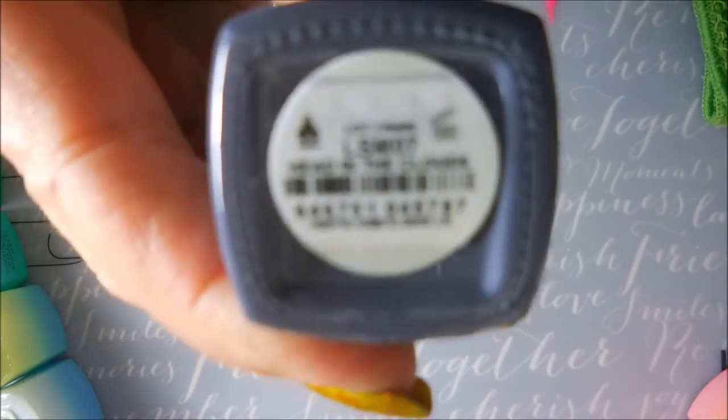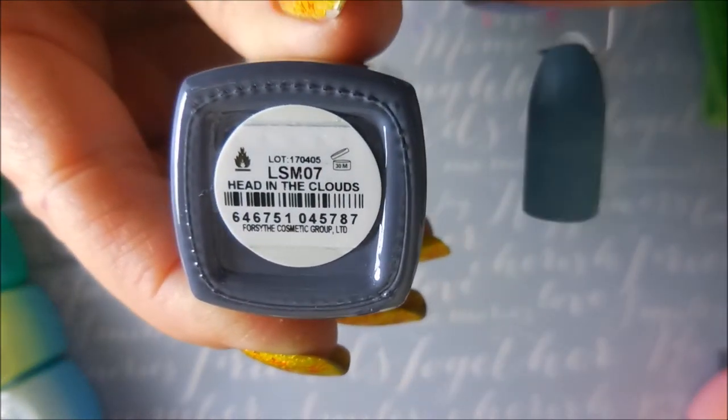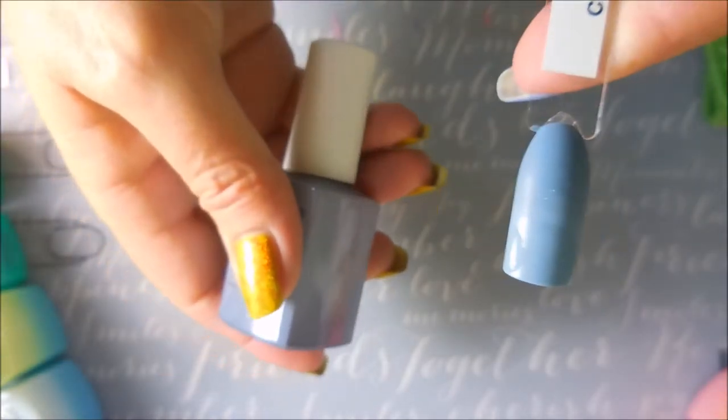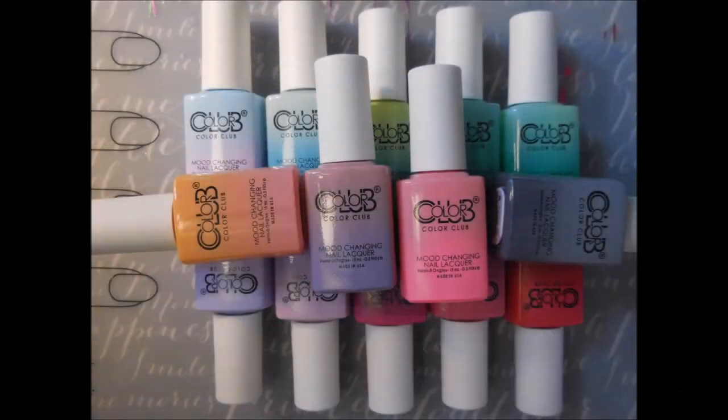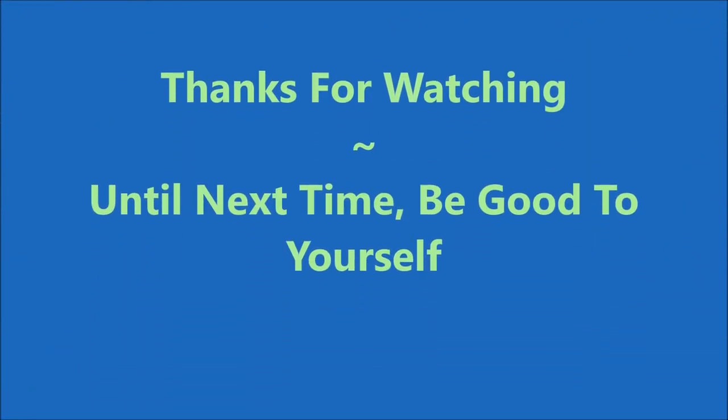I hope you enjoyed this! Let me know if you found these and have tried any of them. There's my photo — that is all I have for you today. Until next time, be good to yourself, I'll talk to you soon, bye!